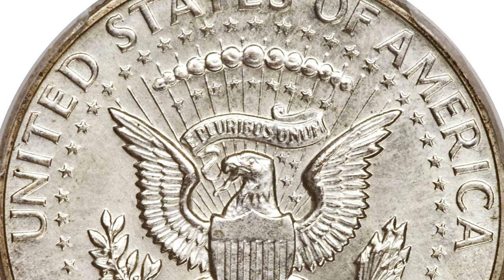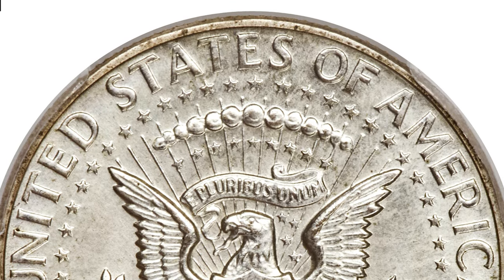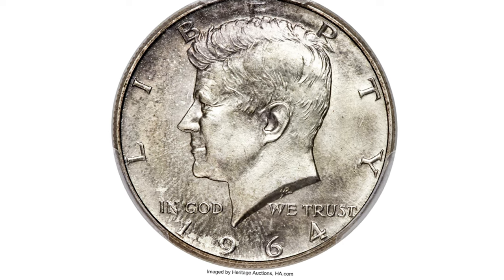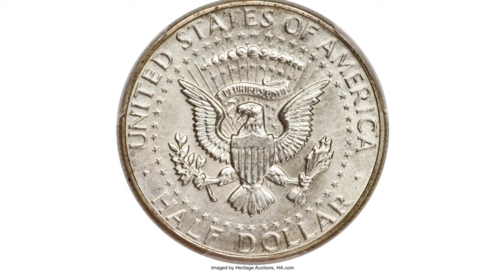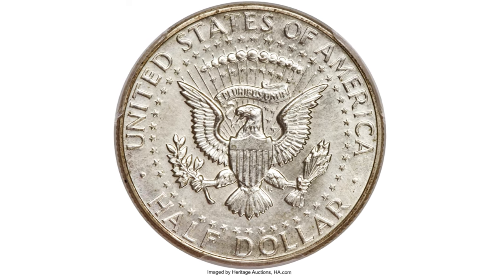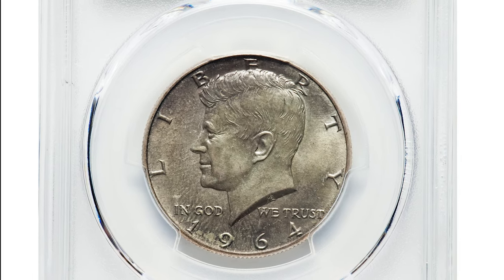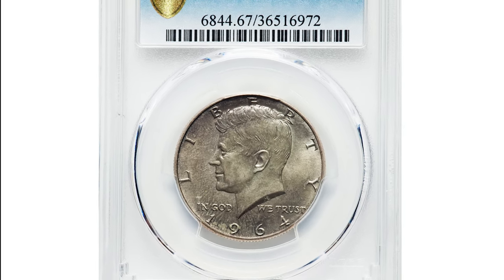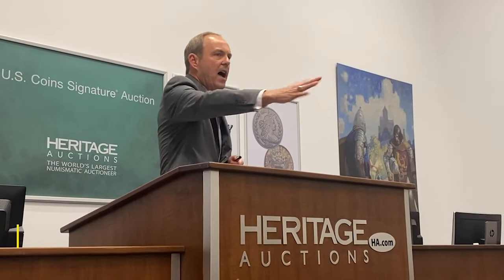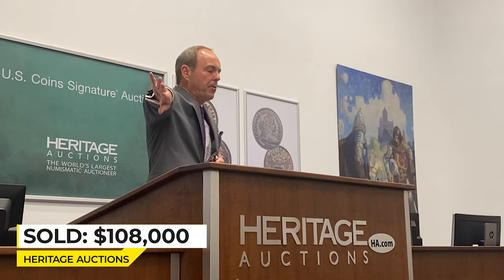Sets of 1964 coins, including special strikes of the cent through half-dollar, first began appearing in stack sales in the early 1990s. It is believed that most of those sets came from New York coin dealer Lester Merkin. The obverse displays a dusting of lilac gray and pale champagne toning, while the reverse is essentially brilliant — a beautiful example of the King of Kennedy half-dollars. Sold on April 25, 2019 for $108,000 at Heritage Auctions.